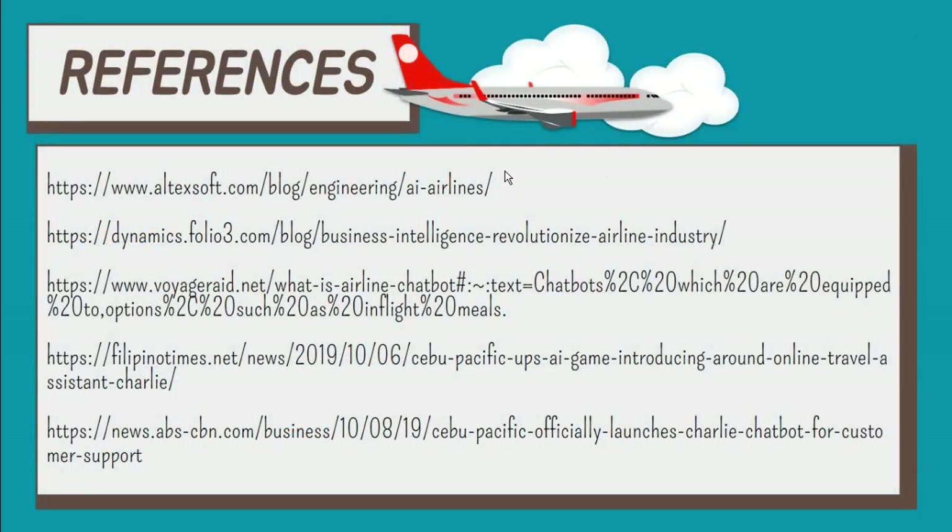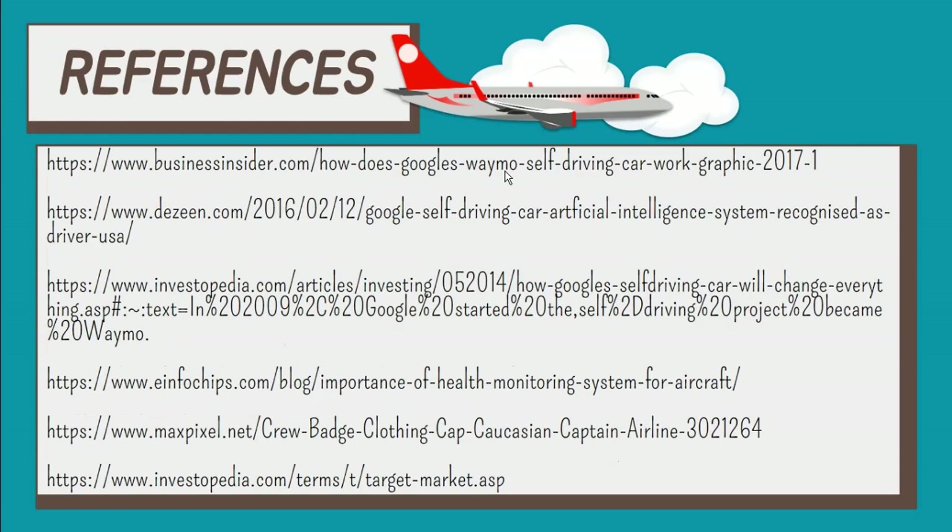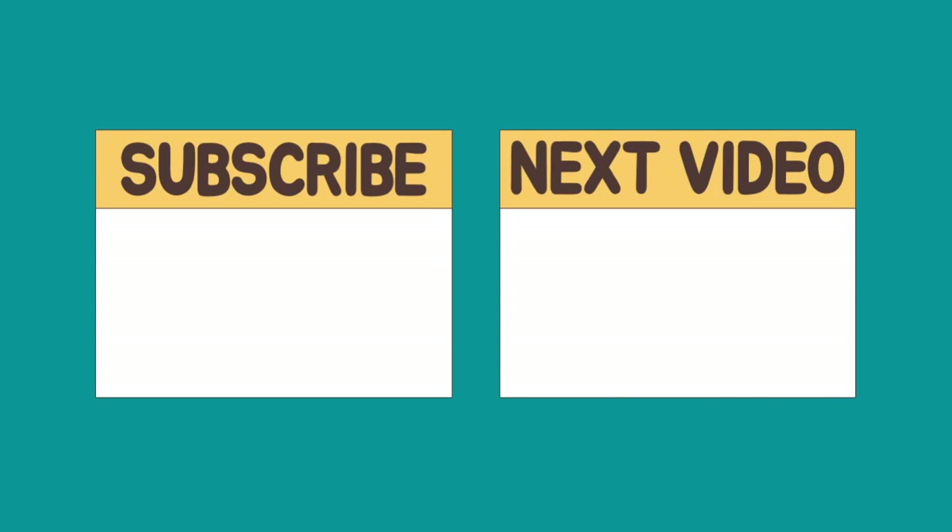We come to the end of this video lesson. I hope this video has given you some insight into business analytics in the aviation industry. If you find this helpful, please like and leave a comment, and consider subscribing to my channel. Thank you for your time.